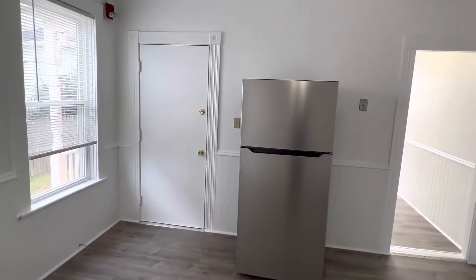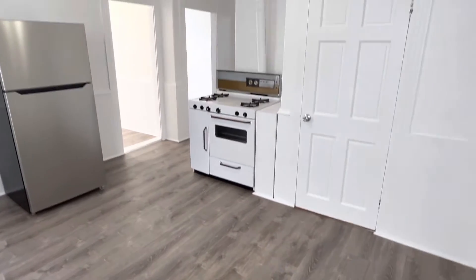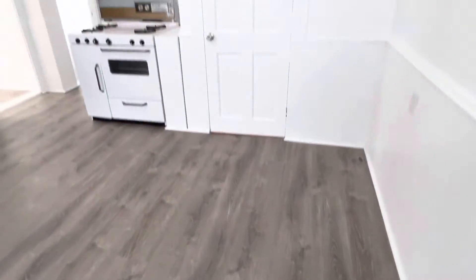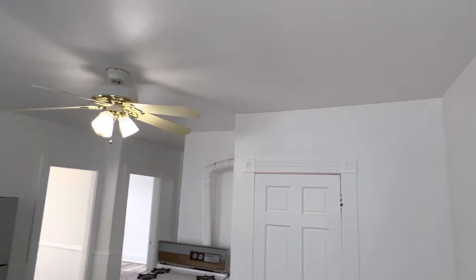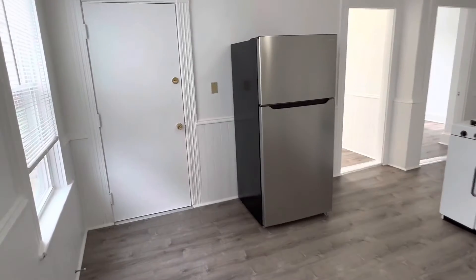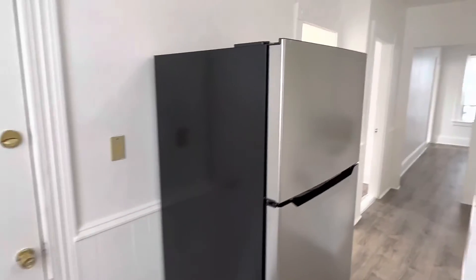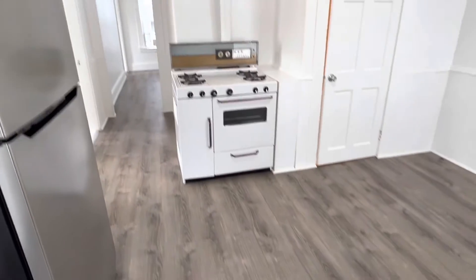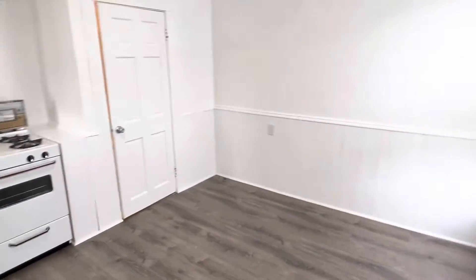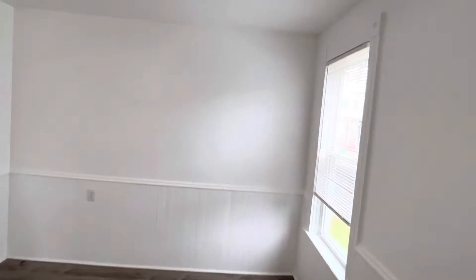We can now tour the kitchen. Recent updates include brand new laminate wood plank flooring, new paint throughout entire surfaces, as well as a stainless steel refrigerator — ultra modern and ready to go. Gas stove, as well as plenty of room for your dining set.